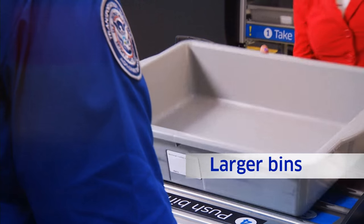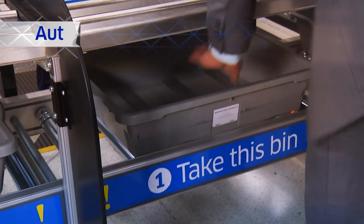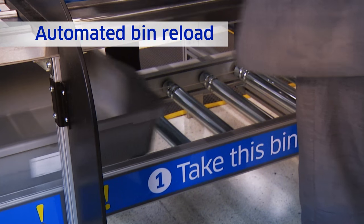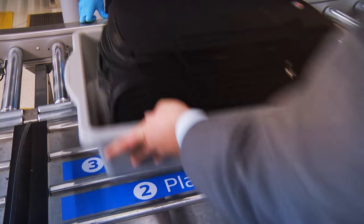The automated screening lanes are really exciting because you can process more passengers simultaneously, which gets people through the checkpoint quicker. These automated screening lanes have been used in operation over in Europe, and we most recently brought them into the United States working with United specifically.